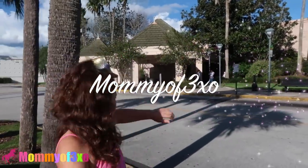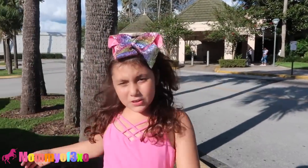Hey guys, it's me Alaya and today we're at the mall at Claire's and I'm super excited, so let's go.